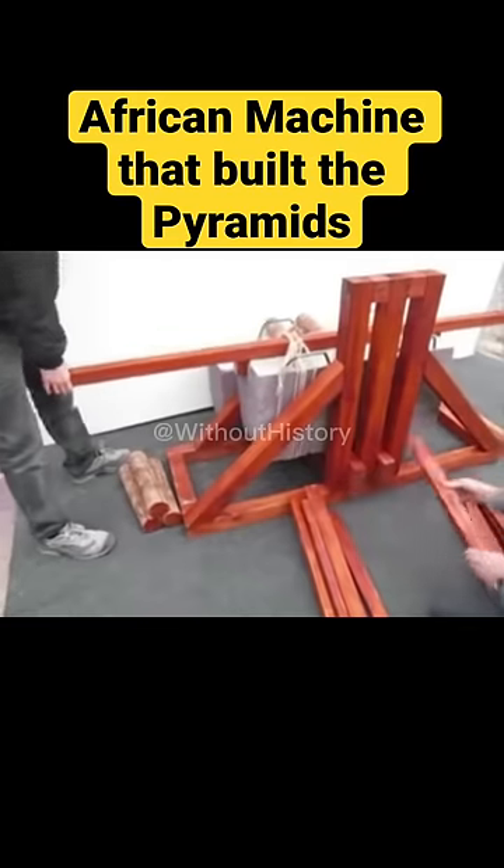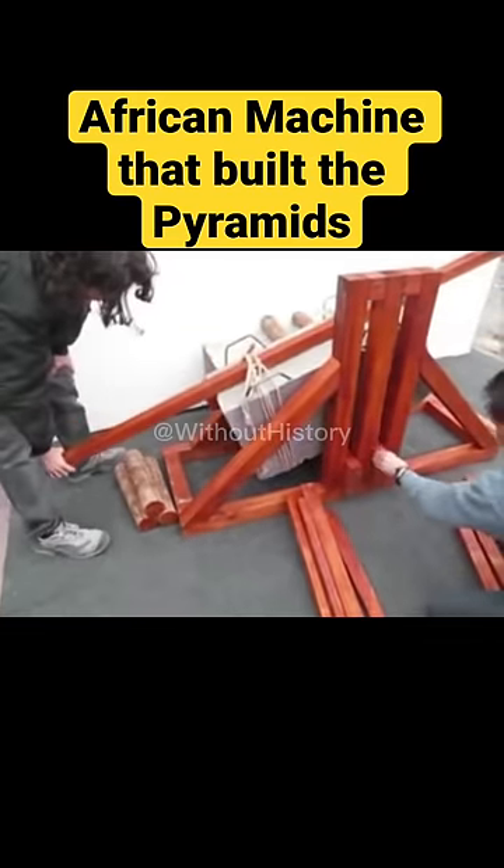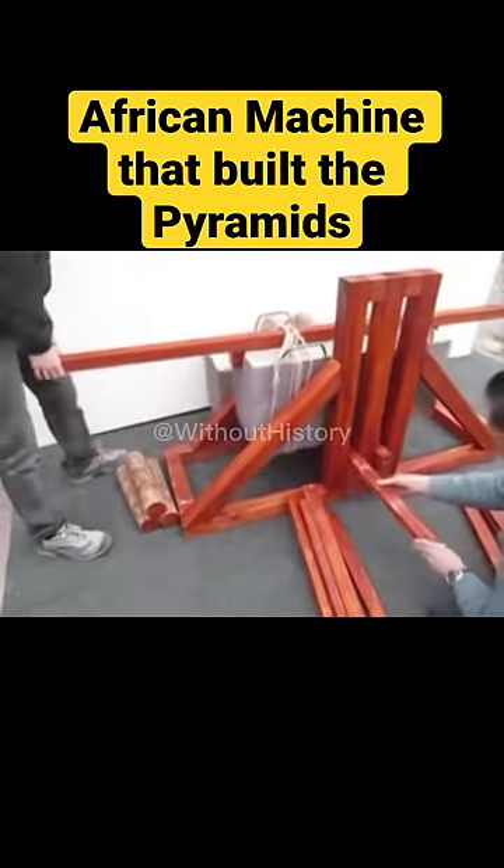Either they had as many machines as there were steps in the pyramid, or possibly they had but a single machine, which being easily...